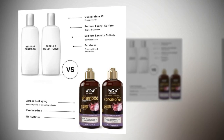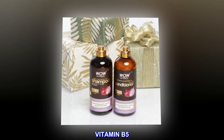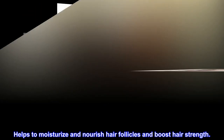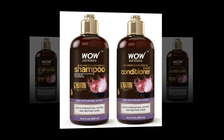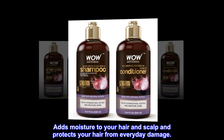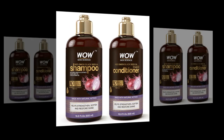Sweet almond oil nourishes to promote strength and shine. Vitamin B5 helps to moisturize and nourish hair follicles and boost hair strength. Argan oil adds moisture to your hair and scalp and protects your hair from everyday damage.